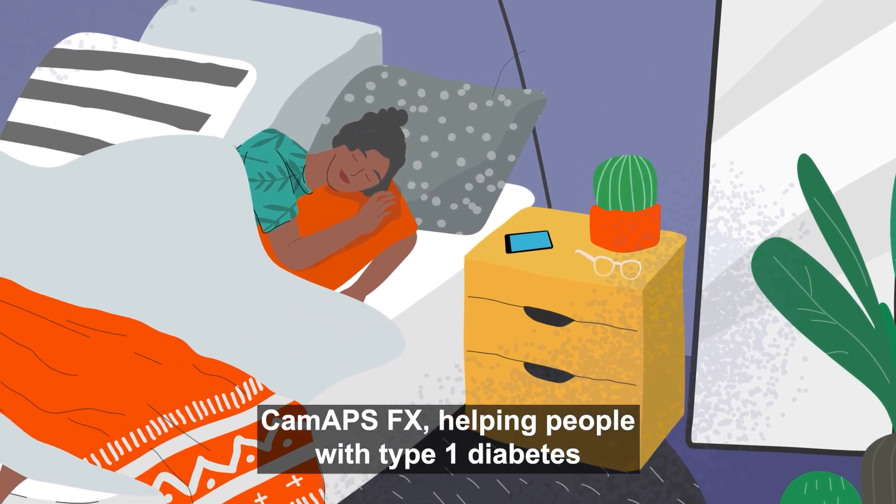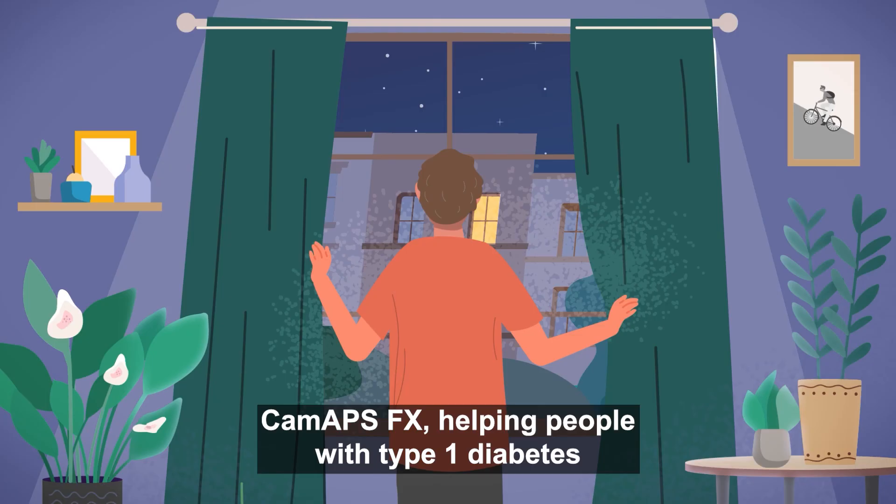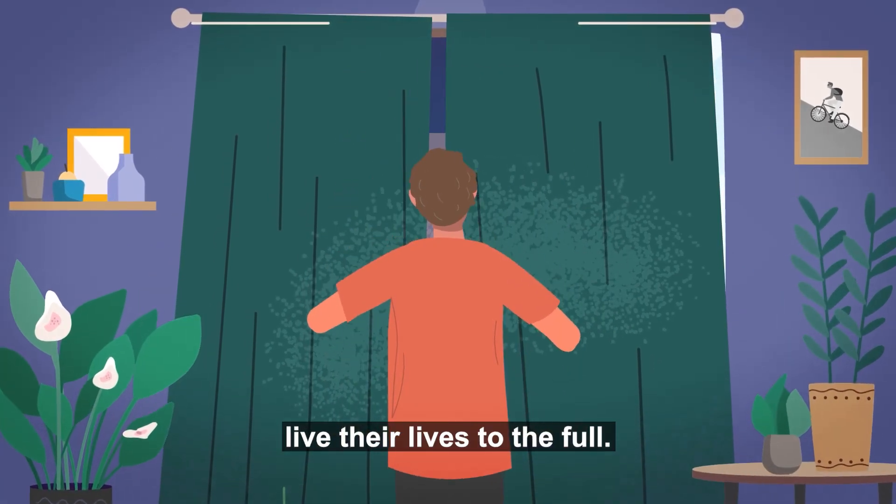CAMAPSFX. Helping people with type 1 diabetes live their lives to the full.